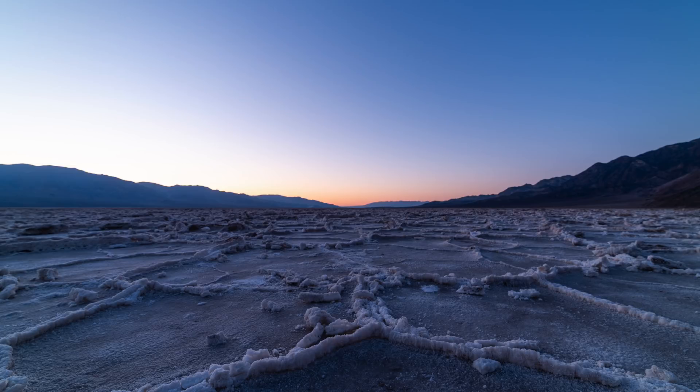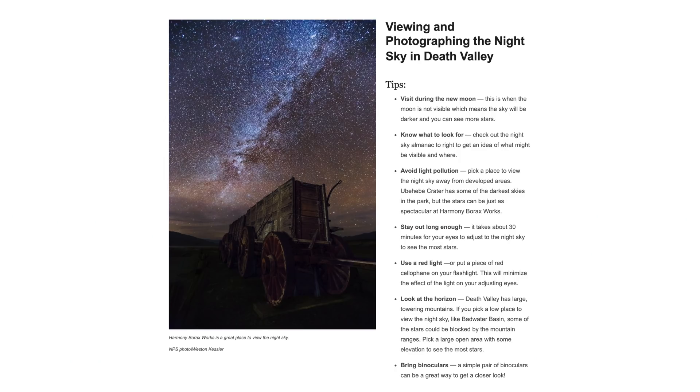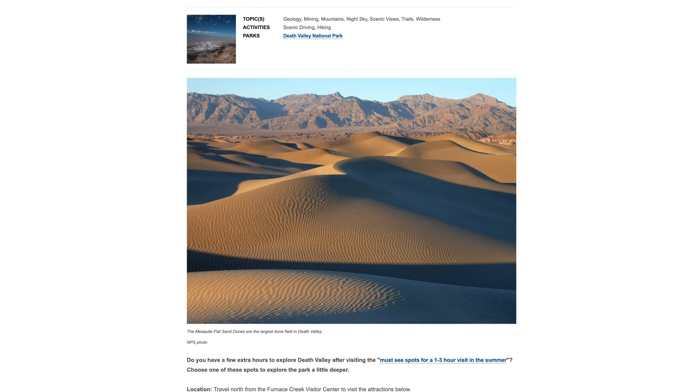The spots I have in mind are Badwater Basin, followed by something around the visitor center, and then lastly the Mesquite sand dunes. Let's go and hopefully it's going to be a nice Milky Way shot.